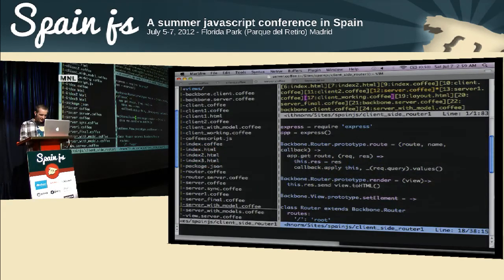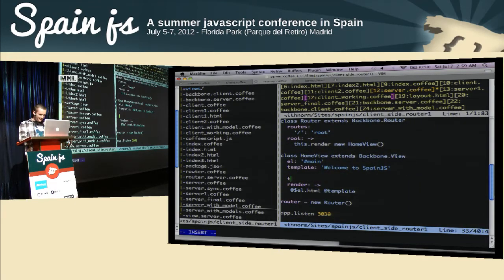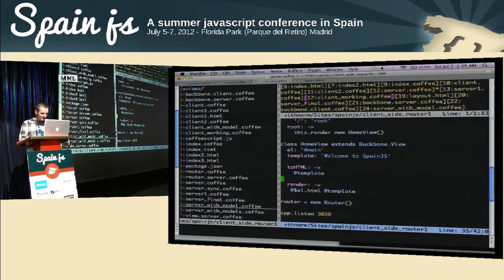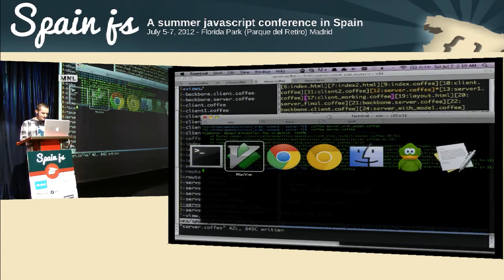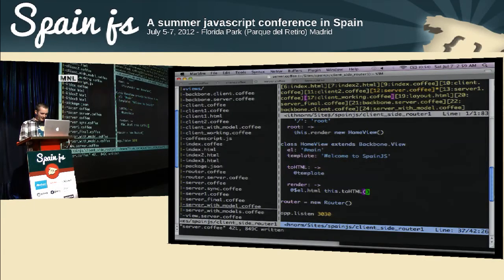We get an error: view has been left without a toHTML method, so we didn't implement that. So we'll just implement the toHTML method — it's just going to return the template — and then render will just use that toHTML method. Okay, so we get that view, and that's the only route that we support right now.